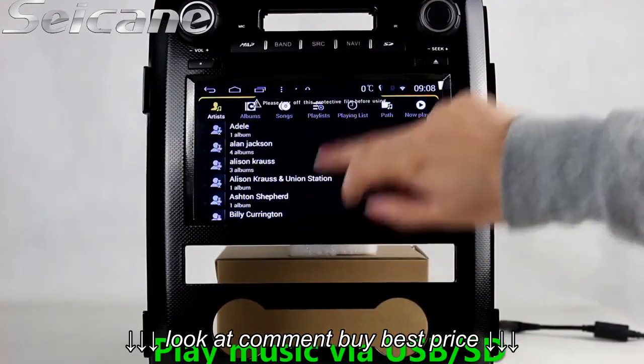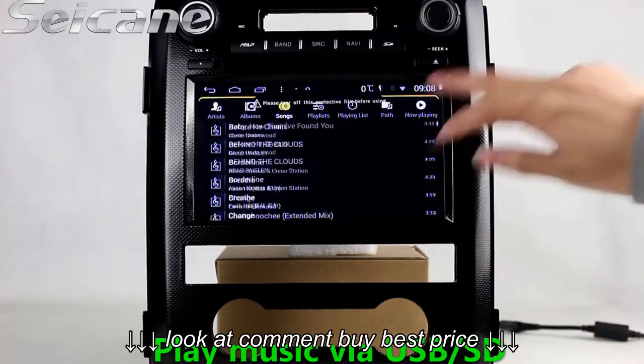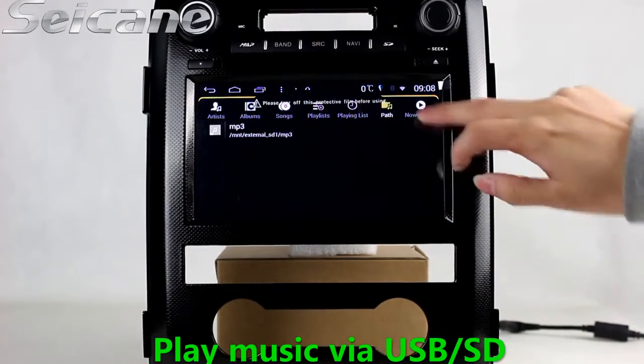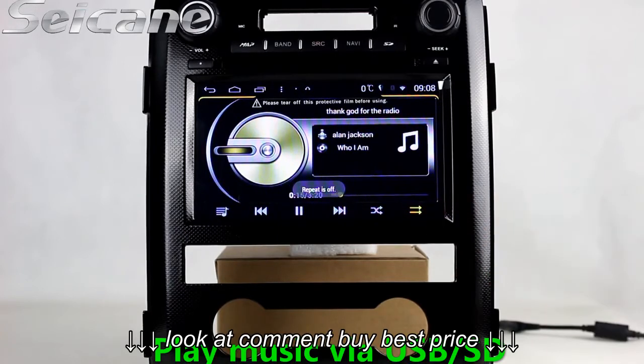You can enjoy media files from an SD card in the unit — you can listen to music from an SD card. The digital signal processing system and built-in equalizer make it possible to enjoy perfect audio sound.